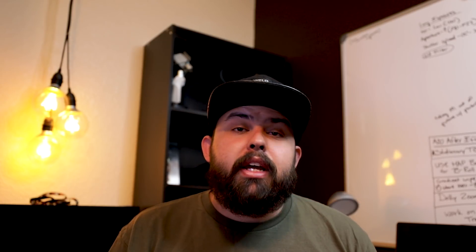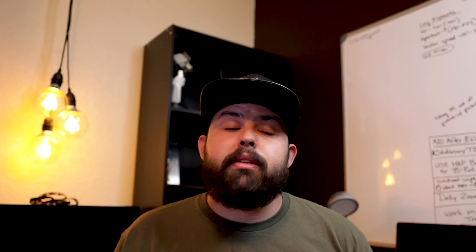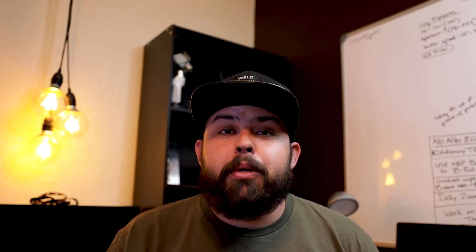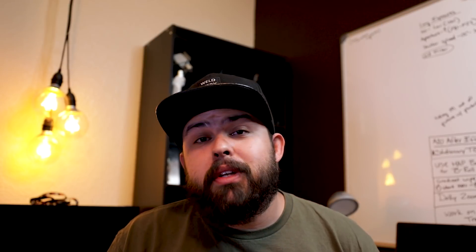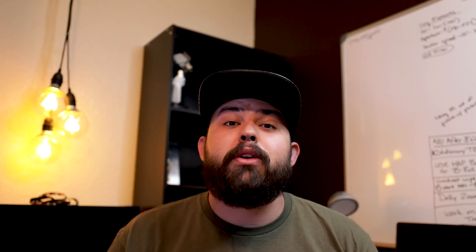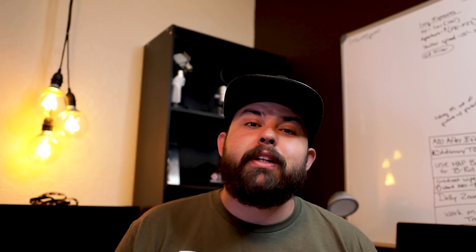Anyway guys, if you liked this video go ahead and like it. If you want to stick around for more random videos like this, feel free and hit the subscribe button. I appreciate everybody watching. Sorry I haven't posted in a couple of weeks — I'm going to try and keep these as consistent as I possibly can. I appreciate you all, thank you so much. You guys have a good day, we'll talk to you later.